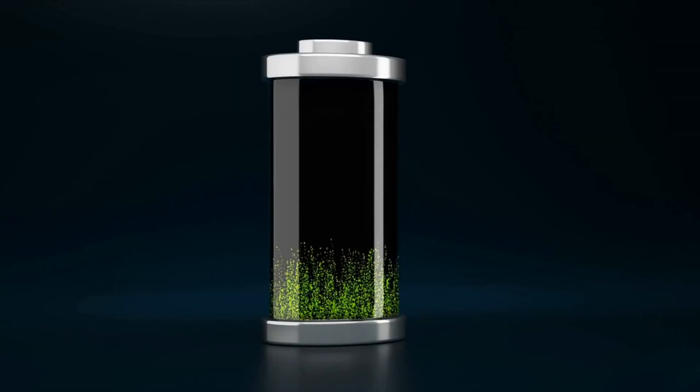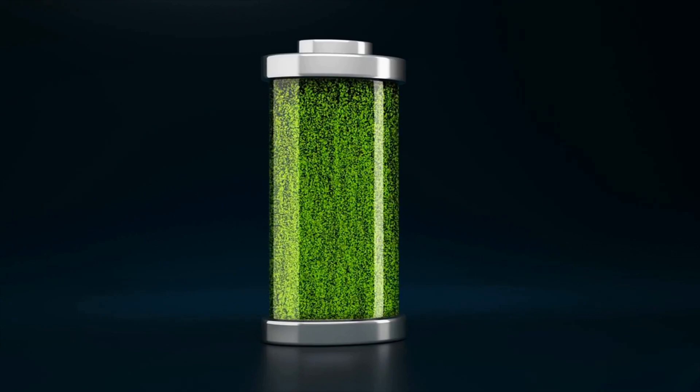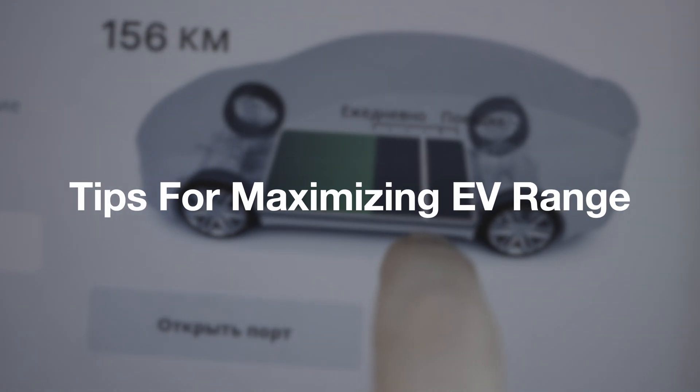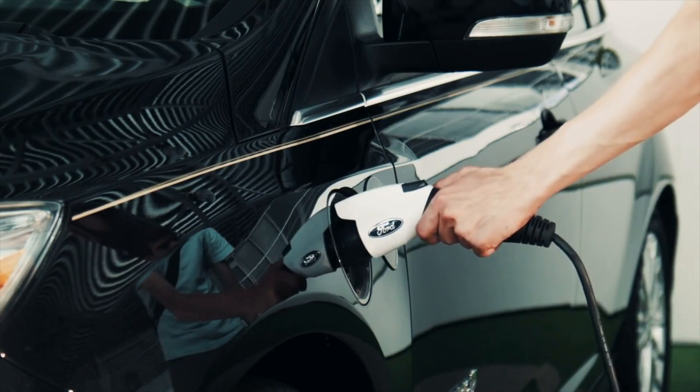However, on average, it should take between 4 to 6 hours to charge your EV with a 7kW fast charger. Tips for Maximizing EV Range: If you're an EV owner, here are a few tips that can help improve the range of your car.